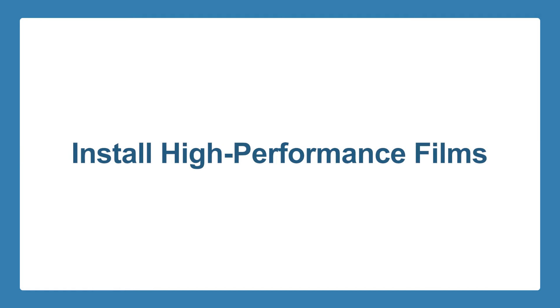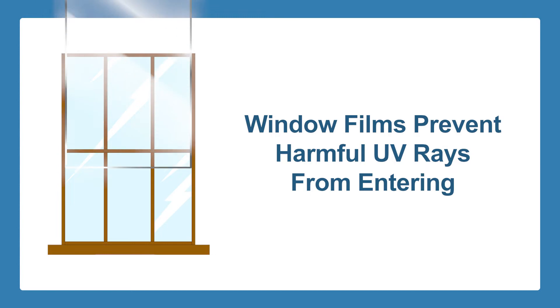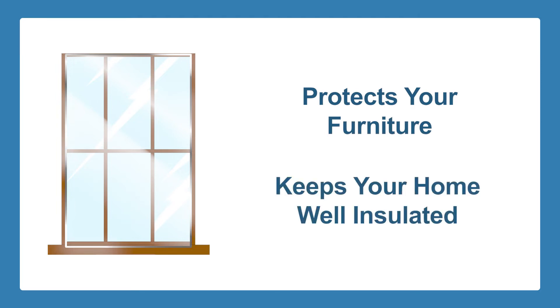Install high-performance films on your windows. There are a variety of easy-to-install window films in the market today that can help prevent harmful UV rays from entering your home. Not only do these films protect your furniture, but they can also help keep your home well insulated, which makes for a more efficient use of your HVAC system.